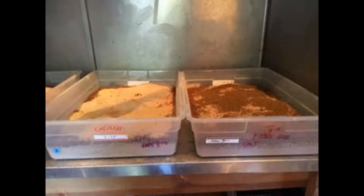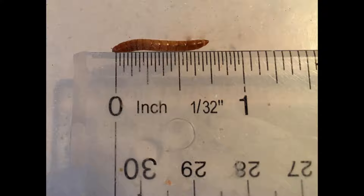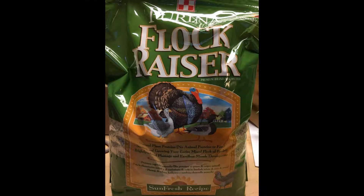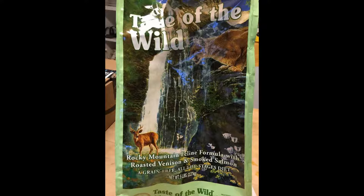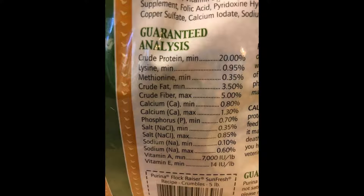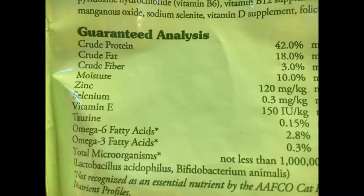So I set up three bins with the same size mealworms. One bin would get fed wheat bran only, one bin wheat bran with flock raiser added, and one bin with wheat bran and high protein cat food added. The flock raiser has 20% protein and the cat food has 42% protein.